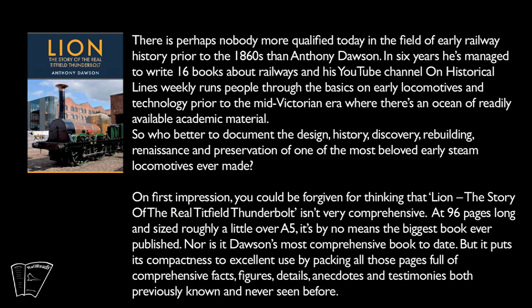So who better to document the design, history, discovery, rebuilding, renaissance, and preservation of one of the most beloved early steam locomotives ever made?